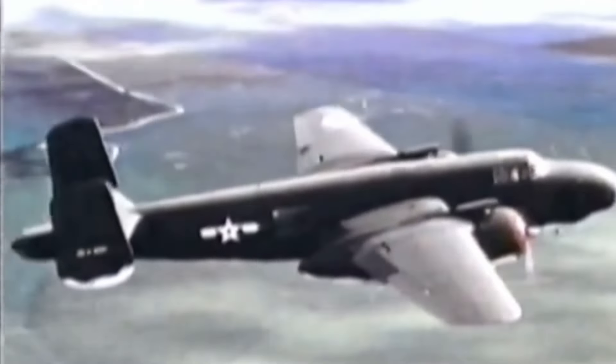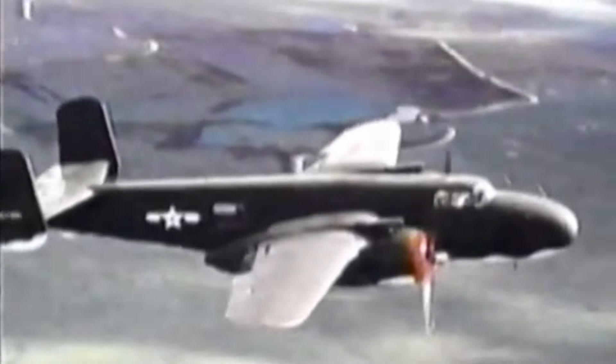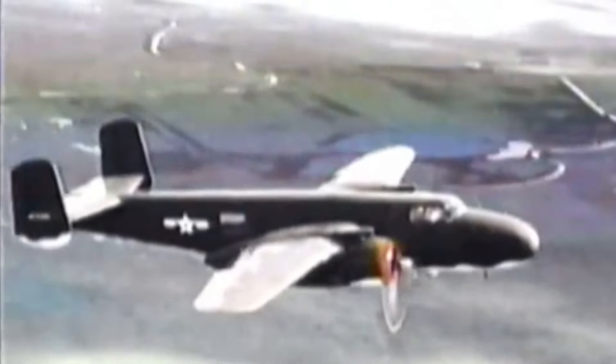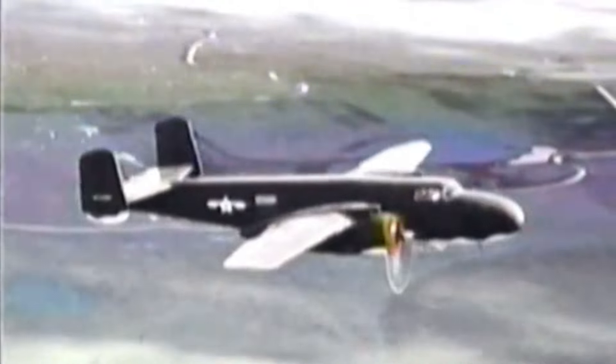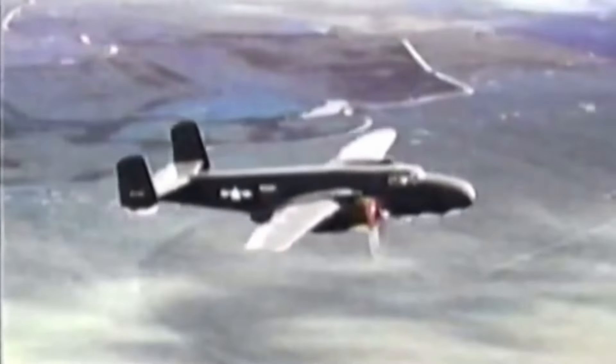But as adaptable as the B-25 was, it still wasn't the longest-range bomber of the war. Up next, we have a game-changing bomber that could hit targets no other plane could reach. Stay tuned.